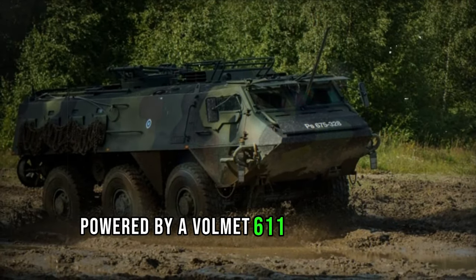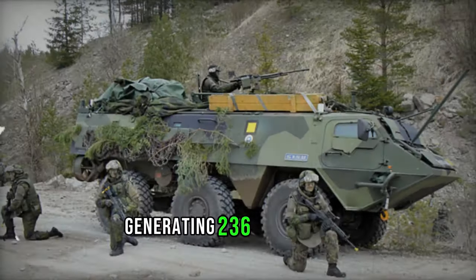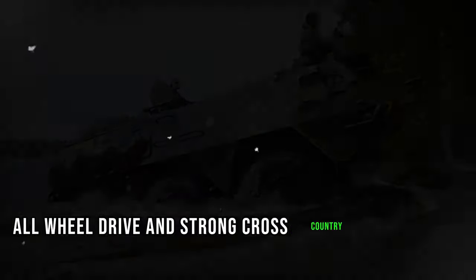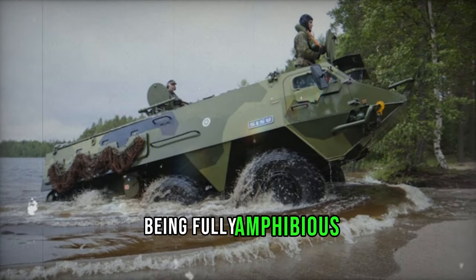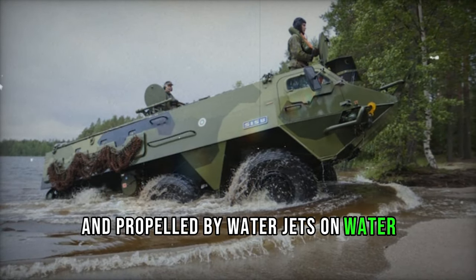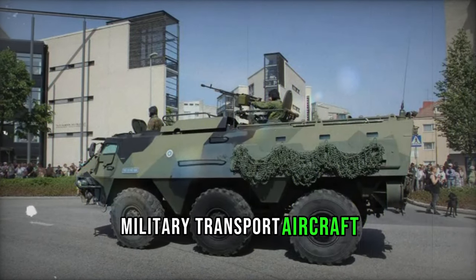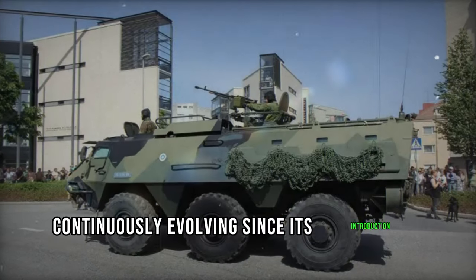Powered by a Volvo 611 diesel engine generating 236 horsepower, the XA-180 boasts continuous all-wheel drive and strong cross-country capabilities, being fully amphibious and propelled by waterjets on water. It is capable of being airlifted by the C-130 Hercules military transport aircraft, and has continuously evolved since its introduction.